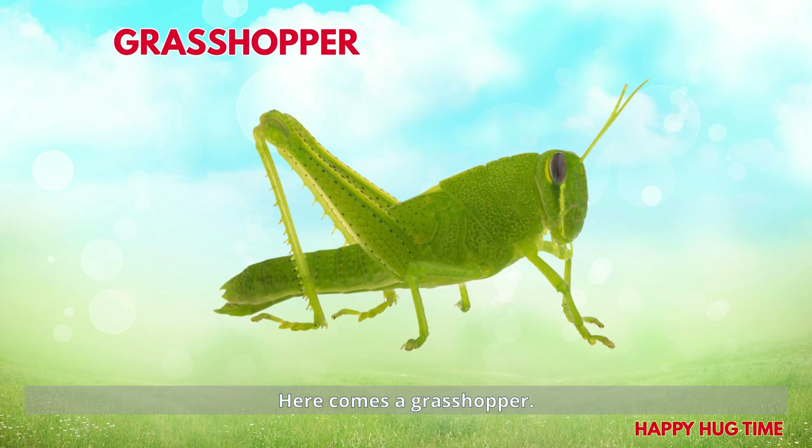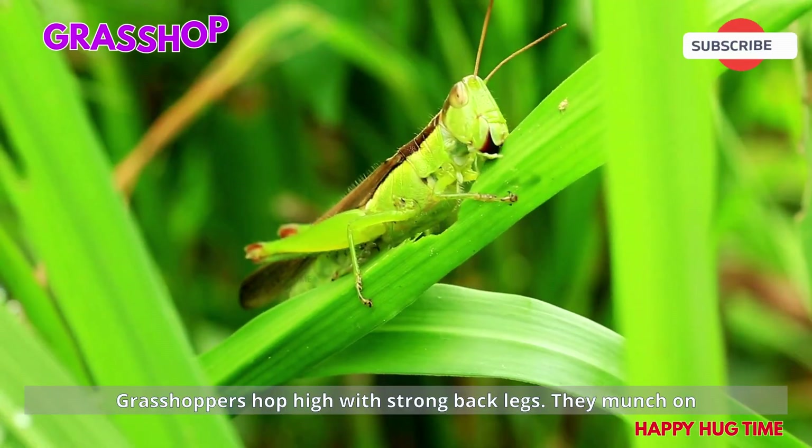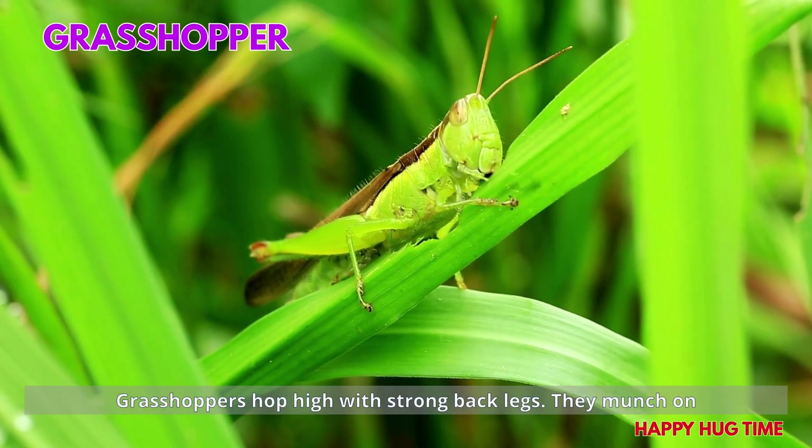Here comes a grasshopper! Yay! Grasshoppers hop high with strong back legs. They munch on grass and leaves.